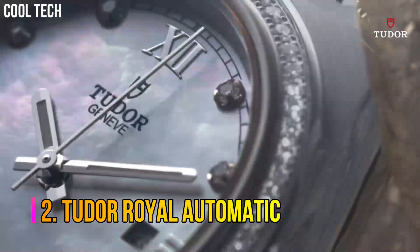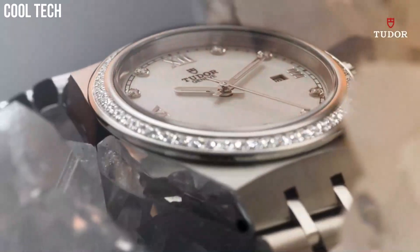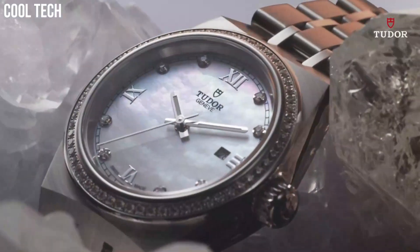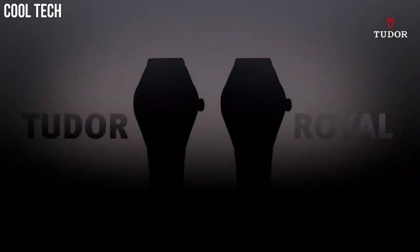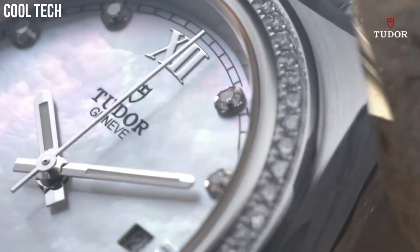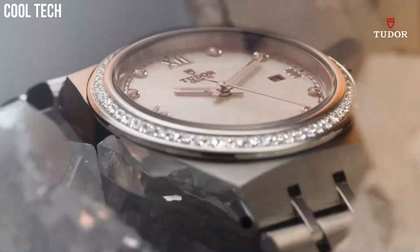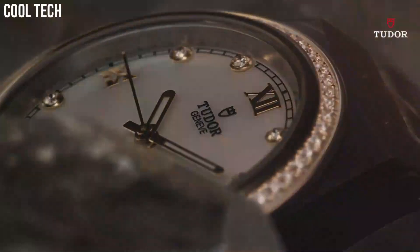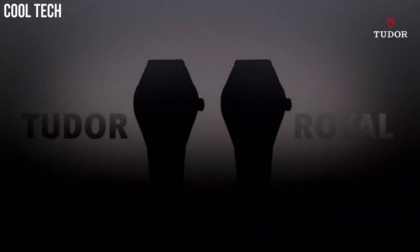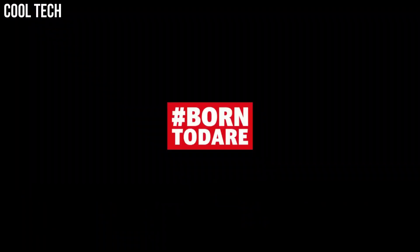Number 2: Tudor Royal Automatic. Silver dial enhanced by luminous silver-tone hands. Silver-tone stainless steel case with a silver-tone stainless steel band. Automatic movement. 100 m, 330 ft water resistance. Fixed bezel. Scratch-resistant sapphire crystal. Solid case back. Fold over with push-button release clasp. Screw-down crown. Case size: 38 mm. Dial window material type: scratch-resistant sapphire. Display type: analog. Clasp: push-button deployment clasp. Case diameter: 38 mm. Band material: stainless steel.